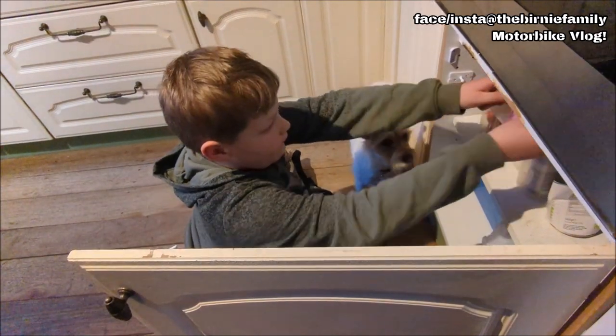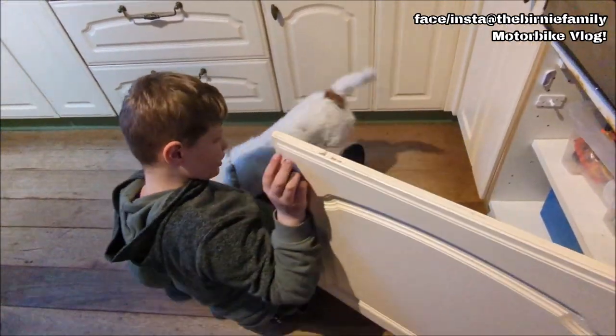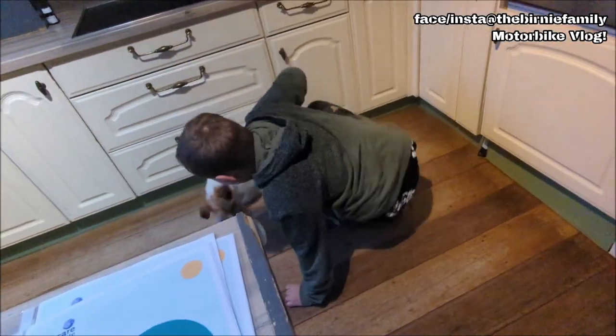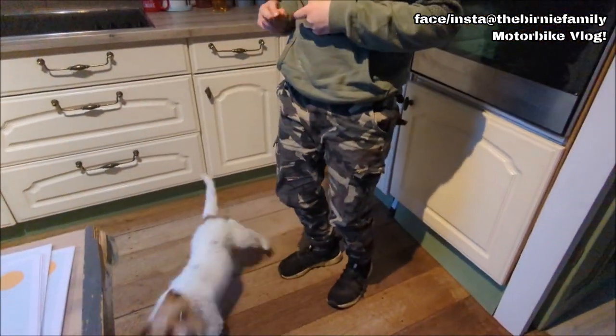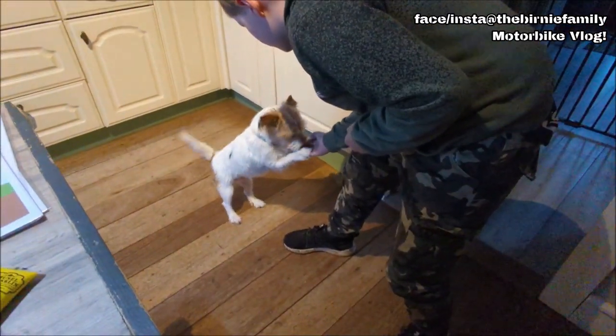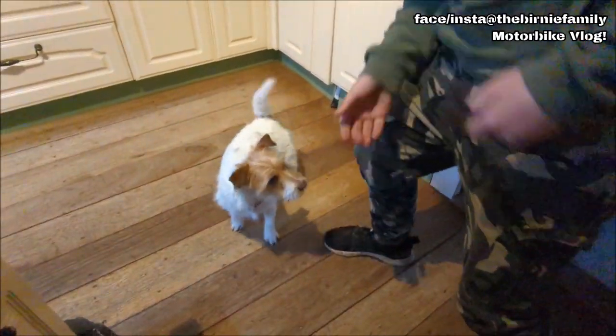And here's young David Luke giving Bailey some treats. Look at her - don't attack me! You'd think that dog was never fed. Oh, good girl. Good job.